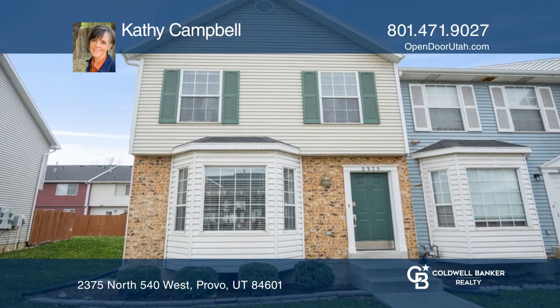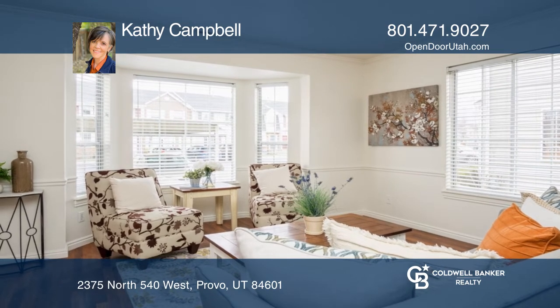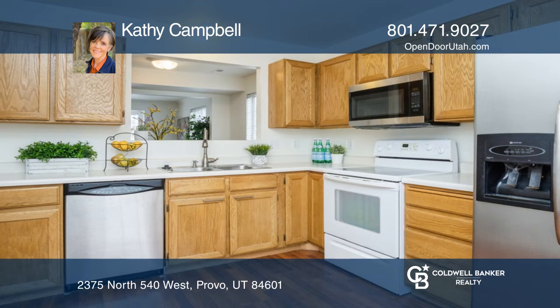This three-bedroom, one-and-one-half-bath end-unit townhouse is the one you've been waiting for. With its fresh paint, new carpet, microwave, and water heater, this home is move-in ready.